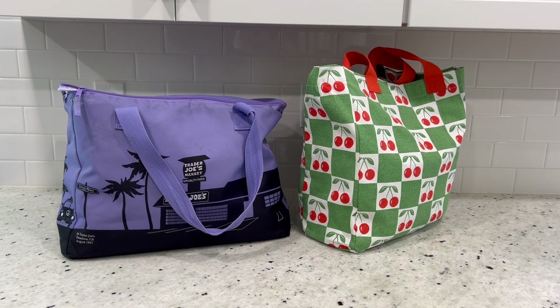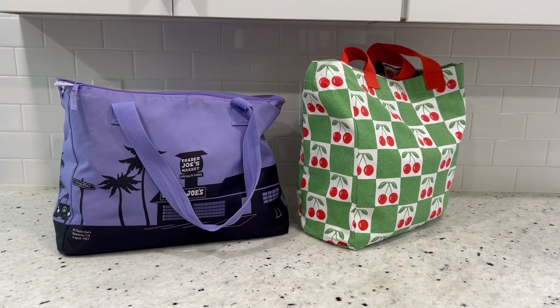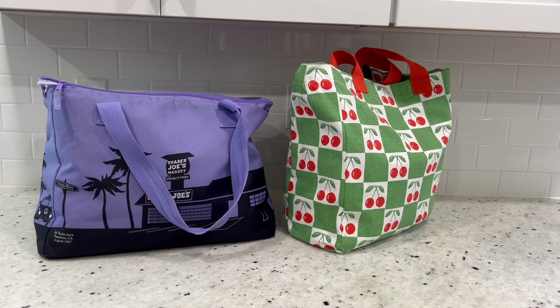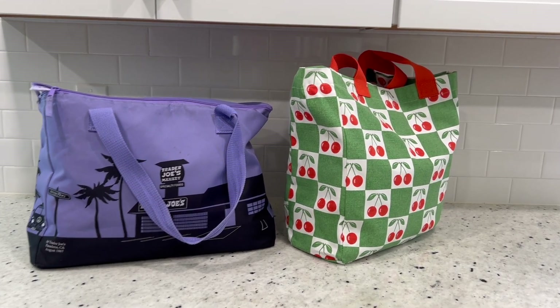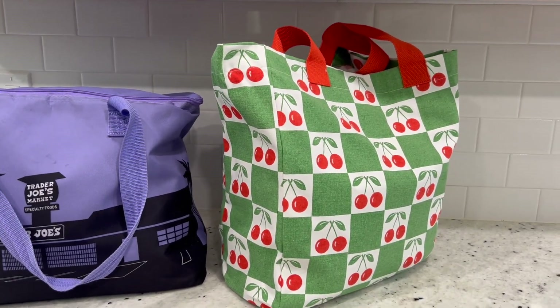I'm back from Trader Joe's. I'm going to go ahead and get all my groceries unloaded and show you what I got. I didn't get too much — I spent a little over $100, $107. When I go to Trader Joe's, I'm not getting our everyday grocery items; I'm getting just certain items that I like to buy there.